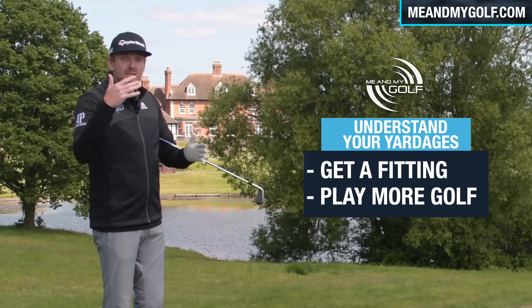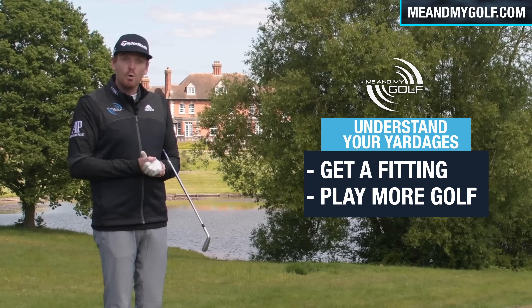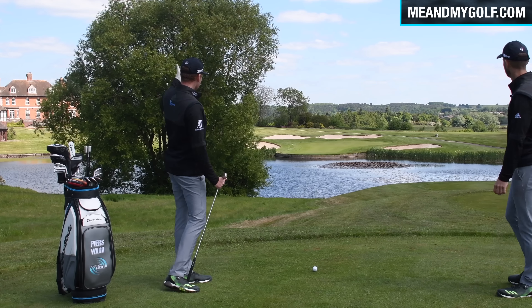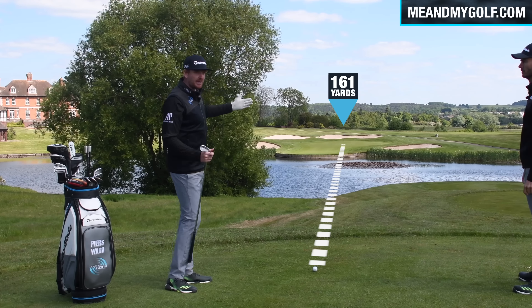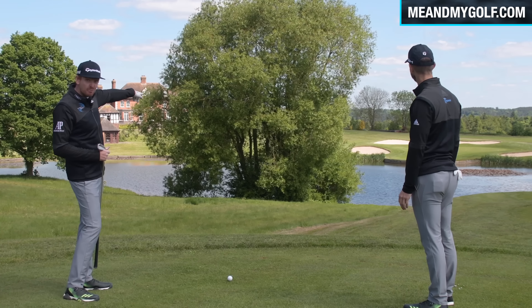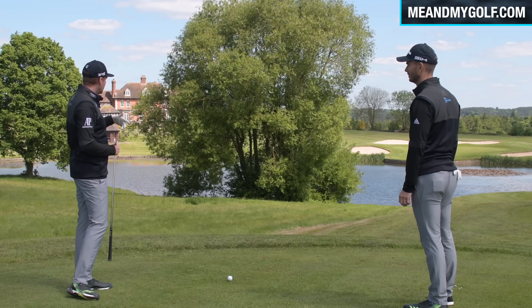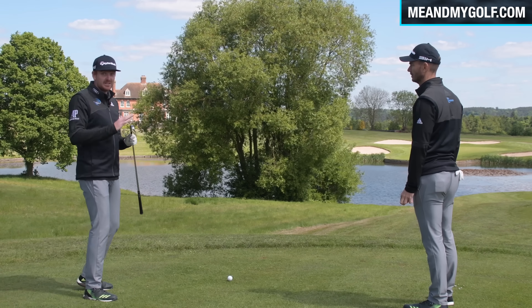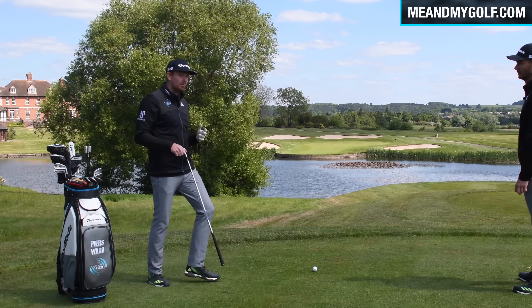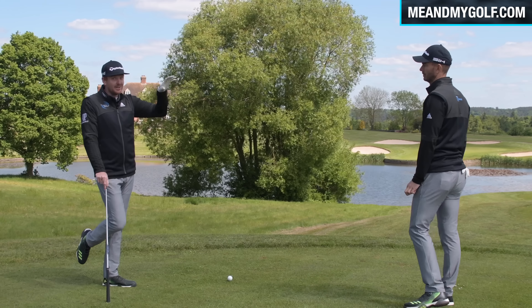Maybe you need to go and get a fitting, or maybe you just need to play some golf and note down your yardages. Because on this hole here — the 18th at the Asprey — we've got 161 yards to the flag. That's a nice little seven iron, but it's into the wind and you've got to carry 140 yards to clear that water. So if you think you hit your seven iron 165 yards and you probably don't, you're probably going to end up short in the water.